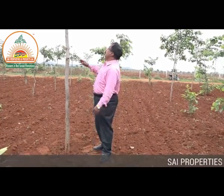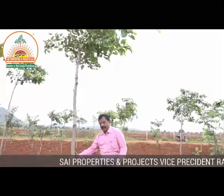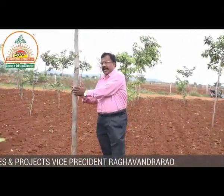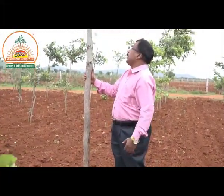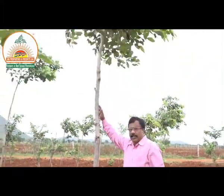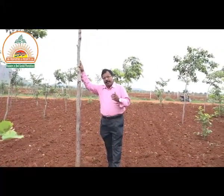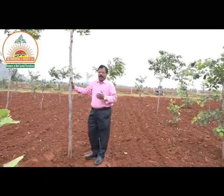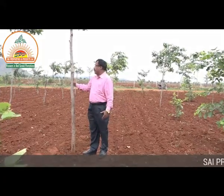This plant has done extremely well. If you can observe, during just one and a half to two years, it has taken extremely well growth and is well shaped. See the grit, the strength, and the leaves — this is how our plants have grown. Our site properties and projects team has taken utmost precautions and precision in growing the plants.